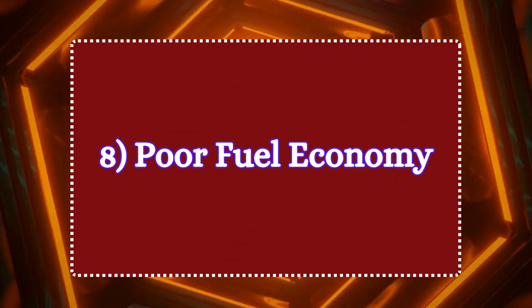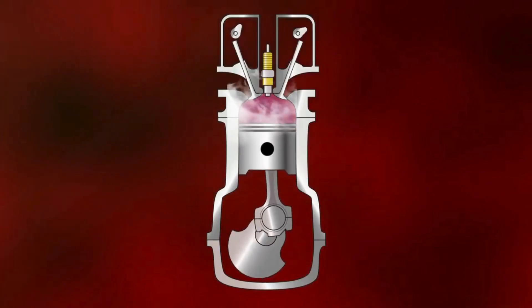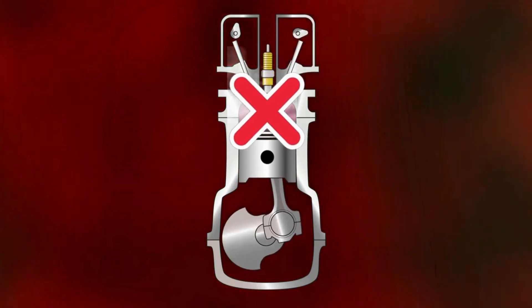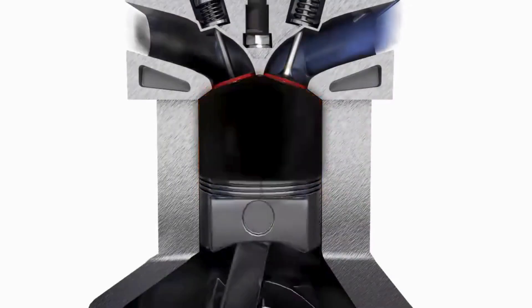Symptom 8: poor fuel economy. A malfunctioning PCV valve disturbs the optimal air-fuel ratio in the engine. This forces the engine to work harder to maintain performance, thus consuming more fuel.